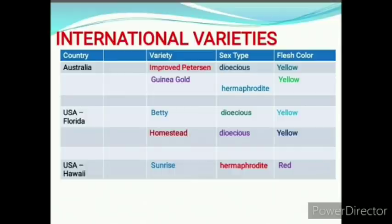The country Australia has varieties: Improved Peterson, which is dioecious and yellow in color; and Gunia Gold, which is hermaphrodite and yellow in color. Varieties from USA, Florida are: Betty, which is dioecious and yellow in color; and Homestead, which is dioecious and yellow in color. From USA, Hawaii: Sunrise, which is hermaphrodite and red in color.